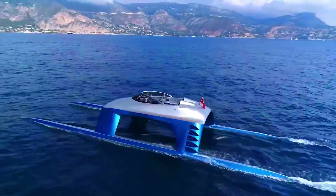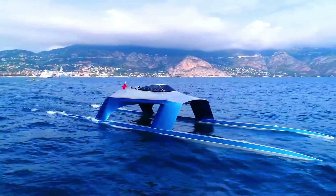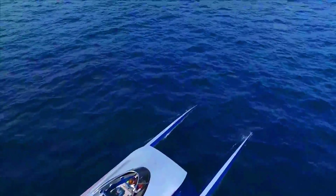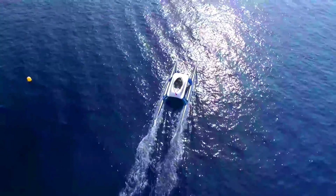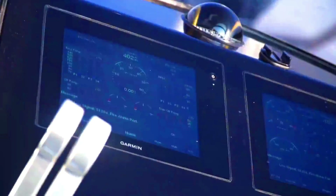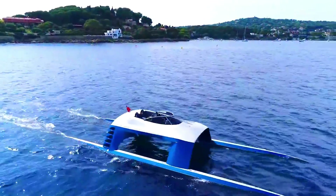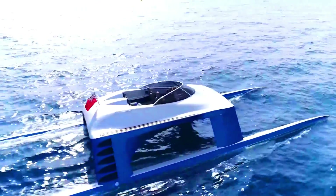The SS-18 is the creation of British entrepreneur James McCall, known for his innovative designs. McCall says the SS-18 is designed to revolutionize the way we think about speed boats — fast, luxurious, efficient, and safe, making it the perfect choice for those looking for a unique and exciting way to experience the water.